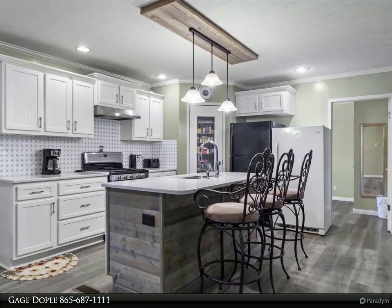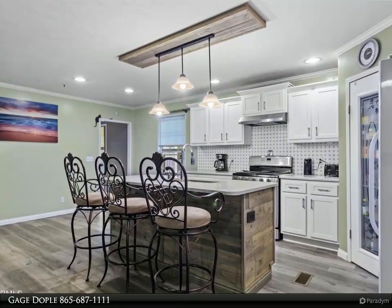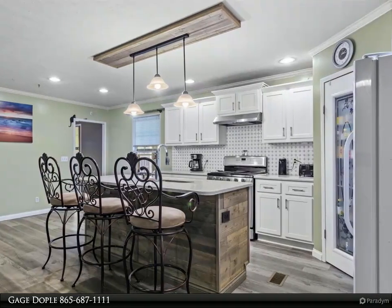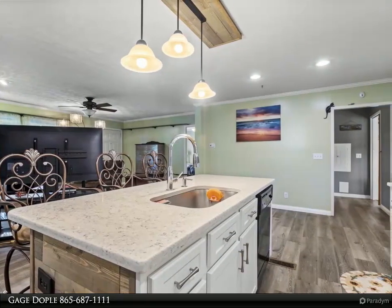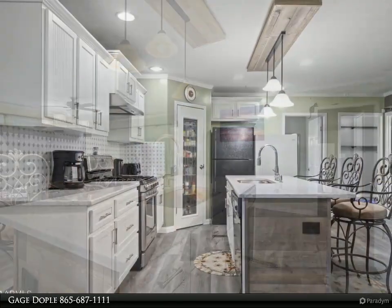The master bedroom has abundant natural light pouring in from the double windows. The master bath has also been thoughtfully renovated, featuring a dual-head walk-in shower with a low step, a new vanity with top, and stylish dual mirrors. Two other well-sized bedrooms are strategically located at the opposite end of the house, ensuring maximum privacy for the master bedroom.